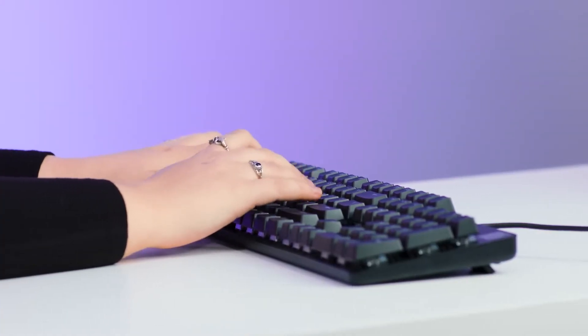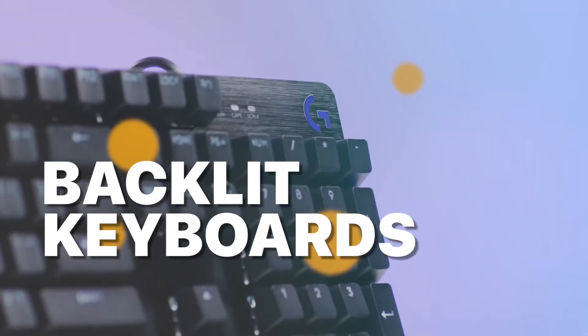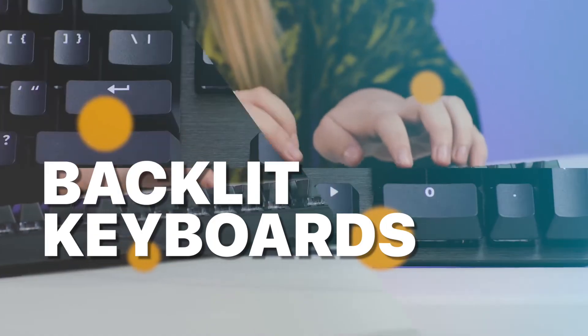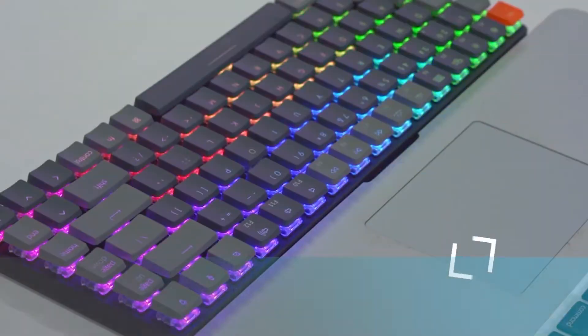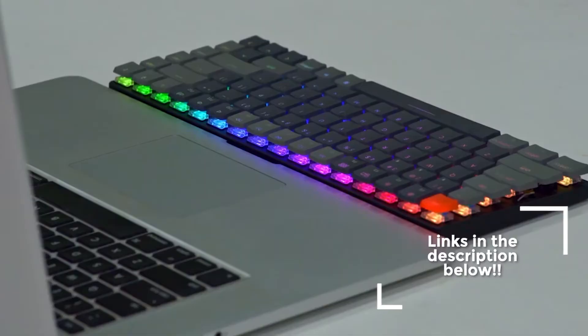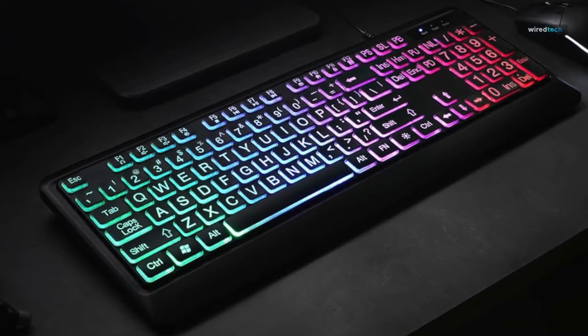Hey there, tech enthusiasts! Welcome back to our channel. Today we're diving into the world of backlit keyboards and exploring the best options available in 2023. I'm your host Eddie, and as always, I'm thrilled to guide you through the features and performance of these cutting-edge keyboards. So without further ado, let's jump right into it.